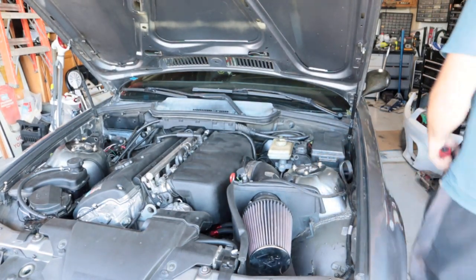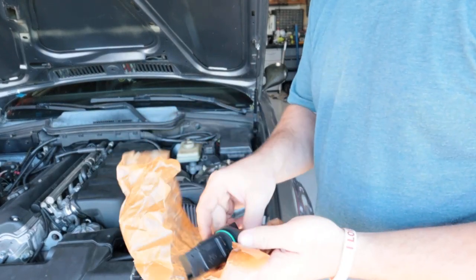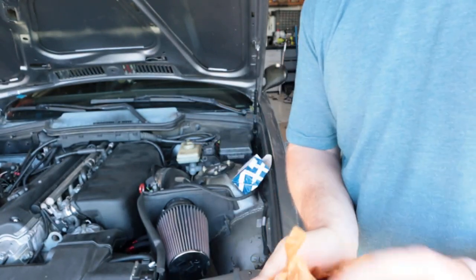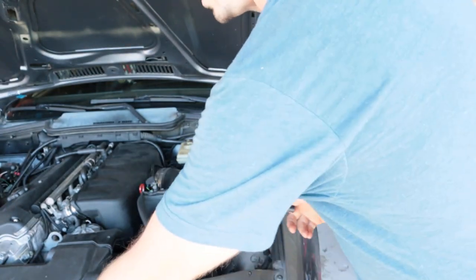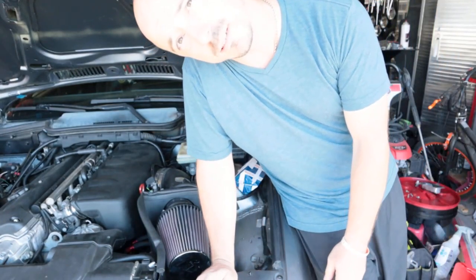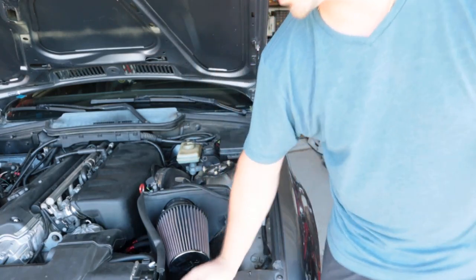So the MAP sensor has finally decided to retire. I bought a new one — not cheap, but I had to. Brand new. Let's see if this is going to fix not only the idle problem but hopefully the acceleration issue too.